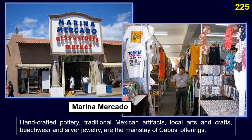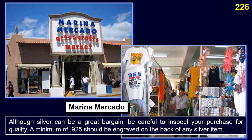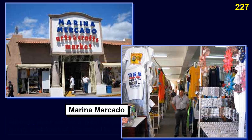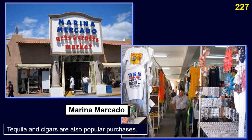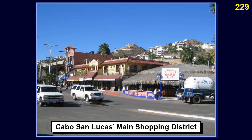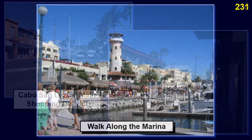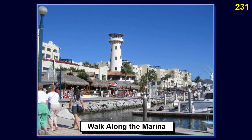Beachwear and silver jewelry are the mainstay of Cabo's offerings. Although silver can be a great bargain, be careful to inspect your purchase for quality — a minimum of .925 should be engraved on the back of any silver item. Tequila and cigars are also popular purchases. Boulevard Marina and the nearby streets that back up to the main square make up the main shopping district of Cabo San Lucas. This is the walkway along the marina at Cabo San Lucas.